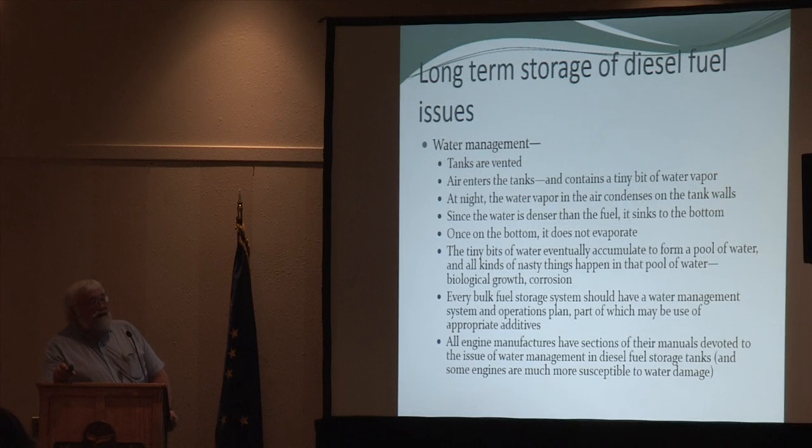The big long-term storage issue is water. No matter what you do, if you have a diesel fuel tank vented to allow expansion and contraction, air gets in when it cools at night. The water in that small volume of air condenses on the sides, runs down, and forms a puddle on the bottom. Over a year or two, that puddle accumulates, and the worst thing that happens is anaerobic bacteria — especially if there's sulfur in the fuel — combine with the sulfur to form sulfuric acid and eat a hole in the bottom of your tank. The bacteria also form a sludge that washes into your filters and causes havoc.